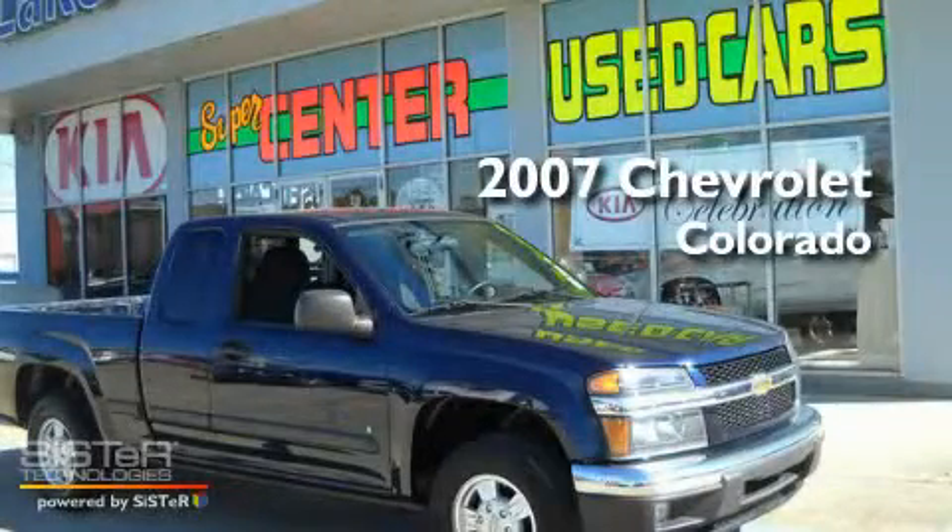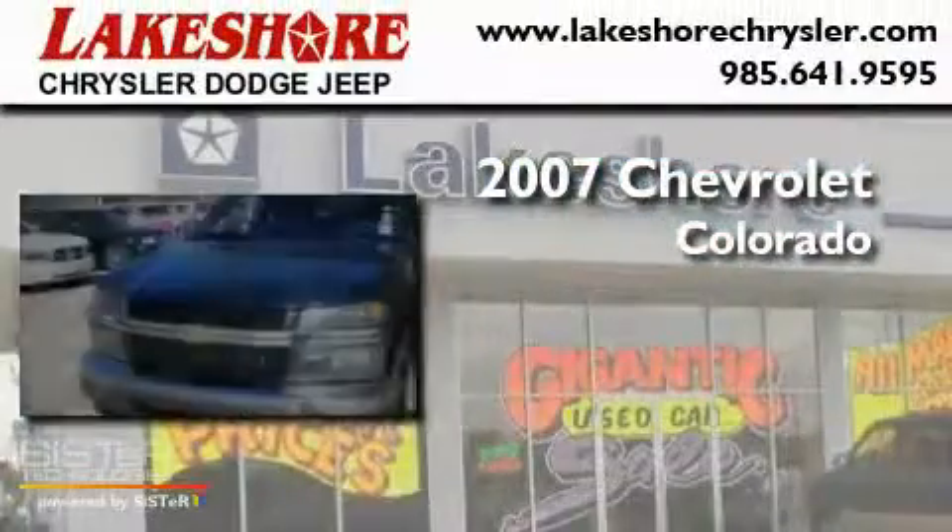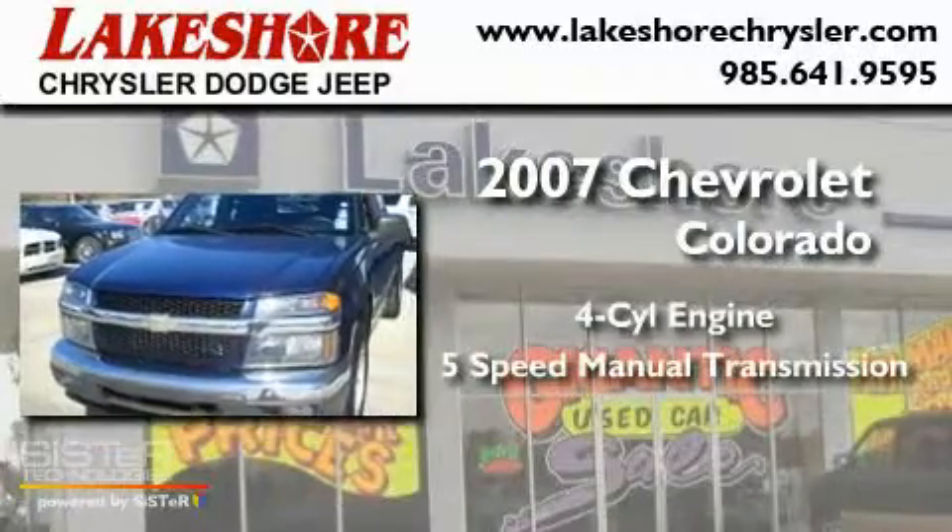This is a 2007 Chevrolet Colorado. It has a four-cylinder engine and a five-speed manual transmission.